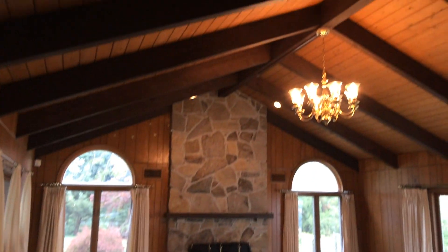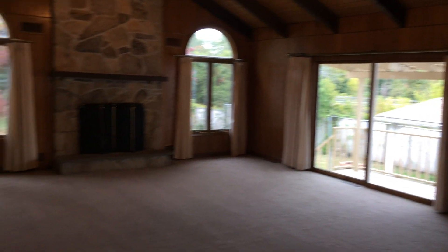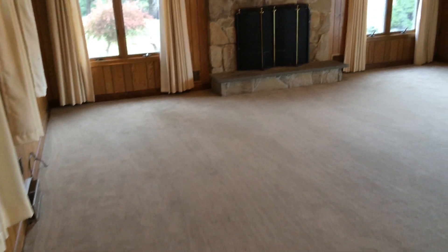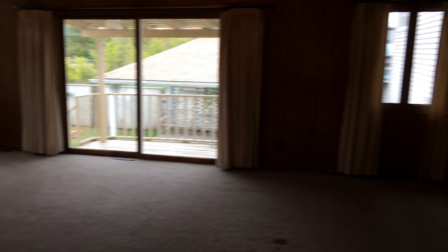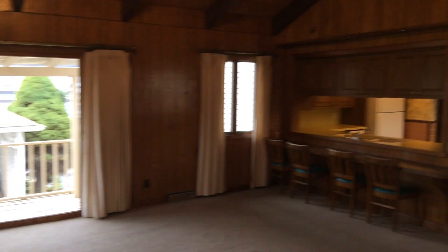Cathedral ceiling with exposed beams, a beautiful chandelier, and another decorative fireplace. It is carpeted and very spacious — definitely enough room to fit your sectional furniture. Great for entertaining and relaxing.